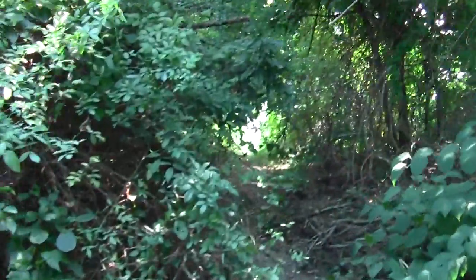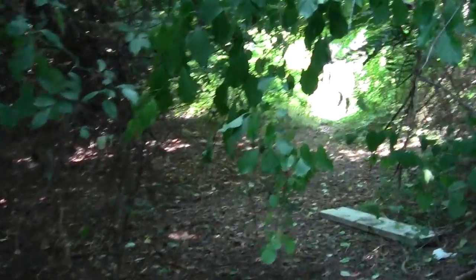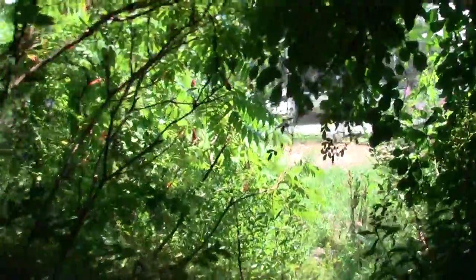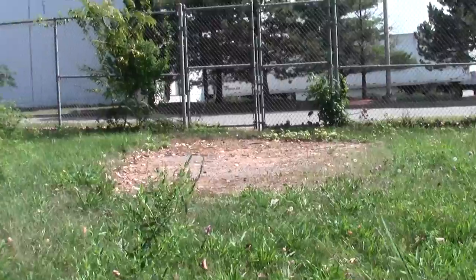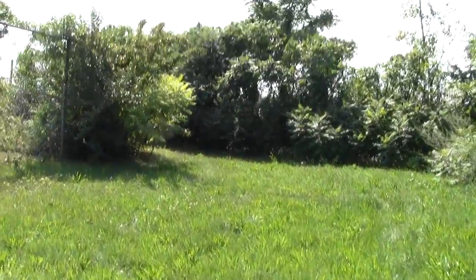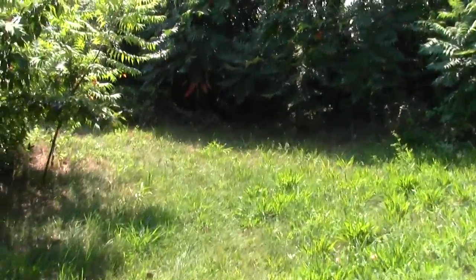Even looks like some kind of road. Let's see where we end up. Some kind of huge warehouse space, but it looks like there's an easy way along the water in the general direction.